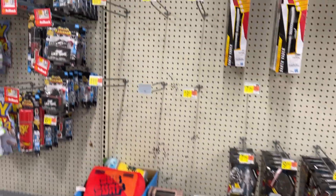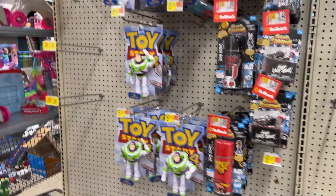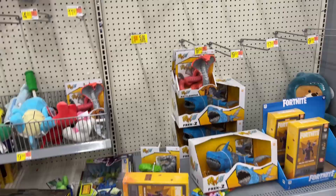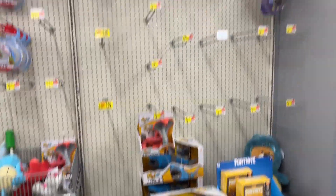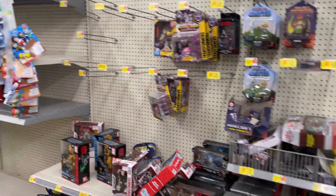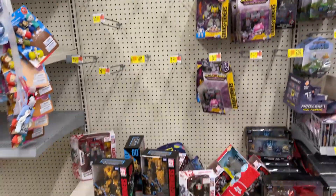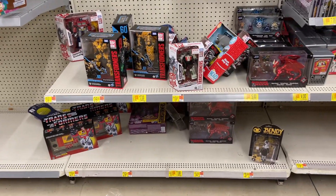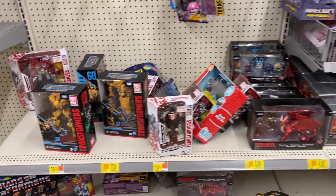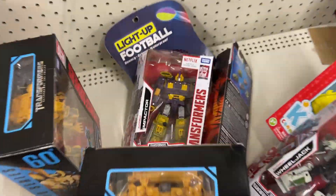Star Wars — pretty empty on those pegs. Got some Toy Story there. Raw 10 — look at that Raw 10 display. Hopefully we'll get some new Raw 10. And check this out — Transformers, man. Just cleaned up the Transformers, more than meets the eye. They are out of here, gone.